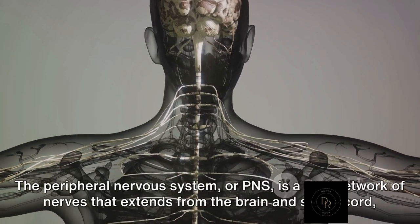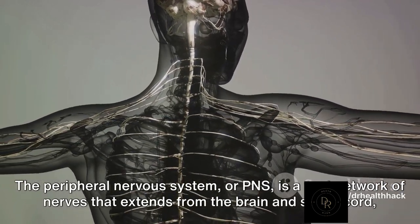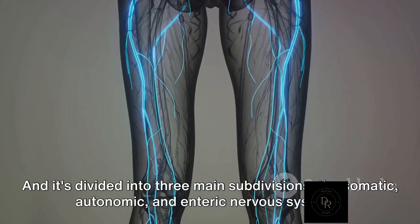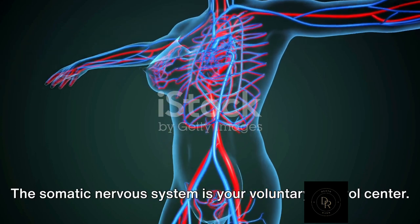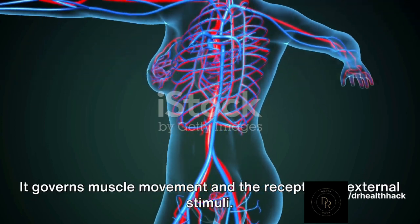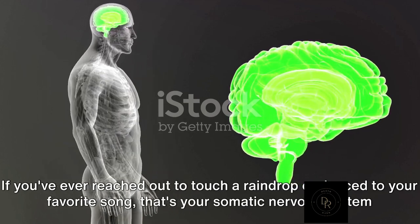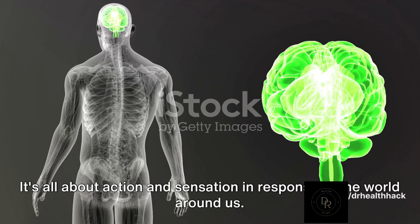The peripheral nervous system, or PNS, is a vast network of nerves that extends from the brain and spinal cord, reaching out to every corner of our bodies. It's like a communication superhighway, and it's divided into three main subdivisions: the somatic, autonomic, and enteric nervous systems. The somatic nervous system is your voluntary control center — it governs muscle movement and the reception of external stimuli. If you've ever reached out to touch a raindrop or danced to your favorite song, that's your somatic nervous system at work.